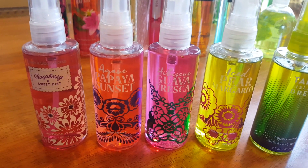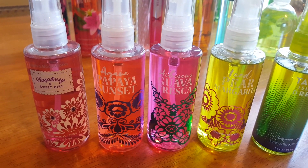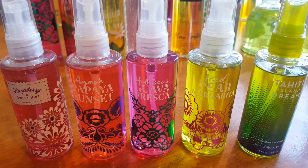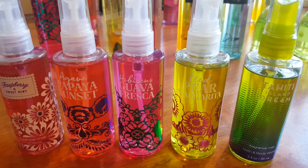And I have minis in Raspberry and Sweet Mint, Agave Papaya Sunset, Hibiscus Guava Fresca, Iced Pear Margarita, and Tahiti Island Dream.